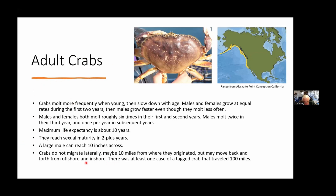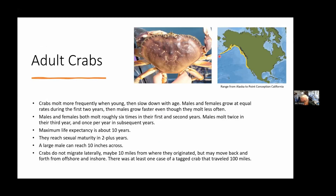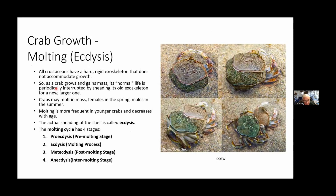The range of Dungeness crabs is from Alaska all the way through the Aleutian Islands down to Point Conception, California. At that point the currents change — the California Current moves offshore and warm water currents come up to that point, making the water too warm for Dungeness crabs.